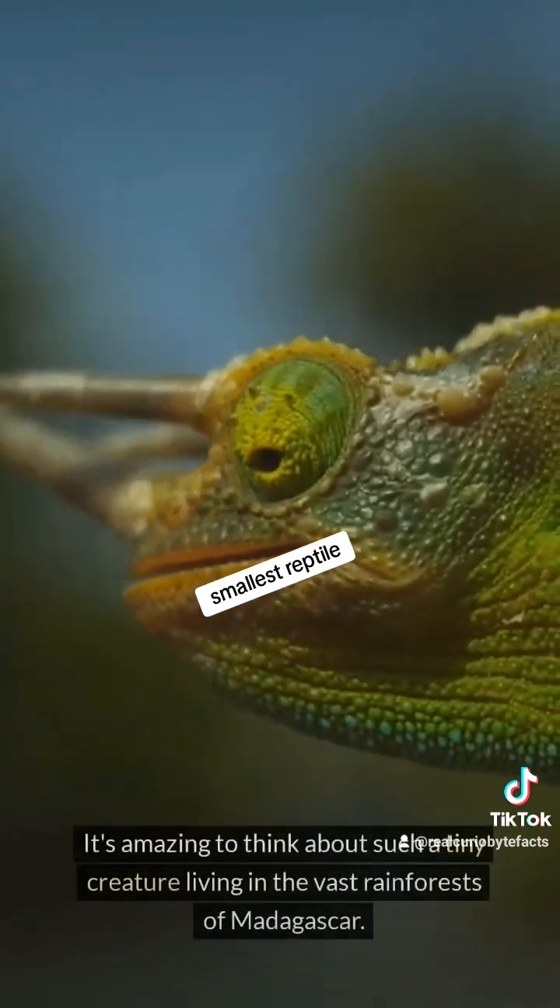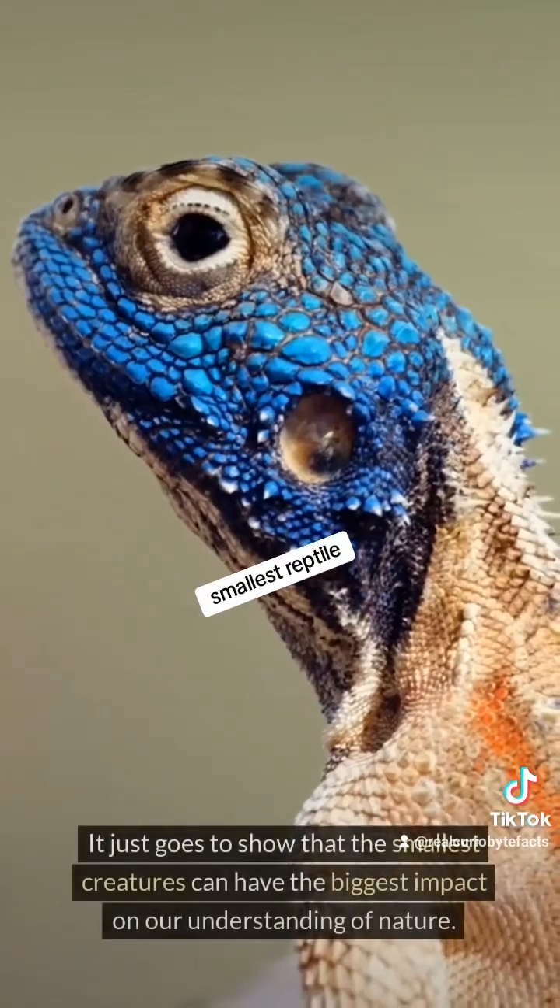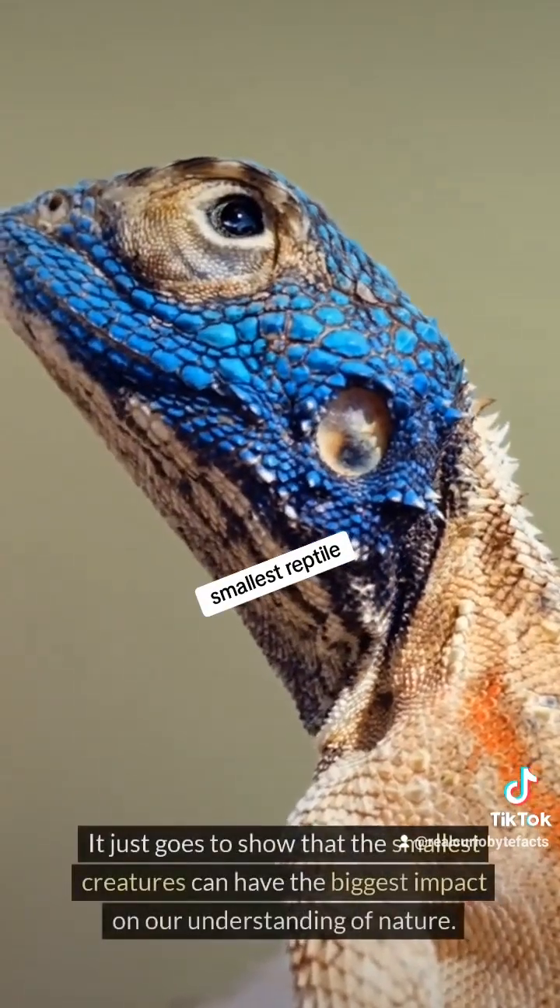It's amazing to think about such a tiny creature living in the vast rainforests of Madagascar. It just goes to show that the smallest creatures can have the biggest impact on our understanding.